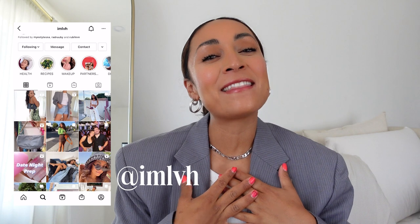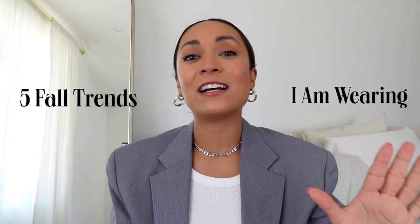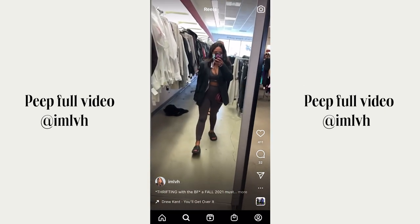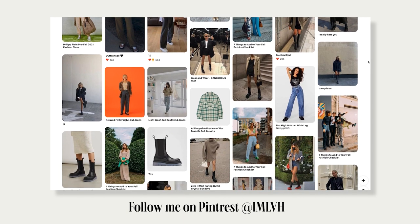Hey you guys, welcome back to my channel. If you've never been here before, my name is Lizabeth and I share my personal style and my love for easy beauty. Today I'm going to be talking about the five fall fashion trends I'm going to be rocking. I love fall fashion — it's honestly my favorite time to thrift. I feel like it's a time I find cool blazers, jackets, trousers, and dresses. I live in Southern California so we don't really get fall — it's a lot of pre-fall, transitional, summer-to-fall outfits over here.